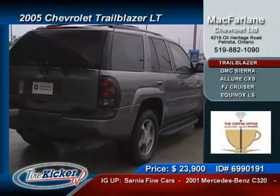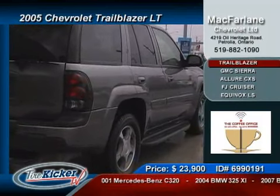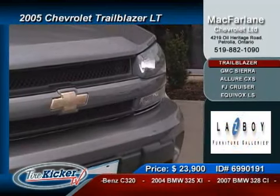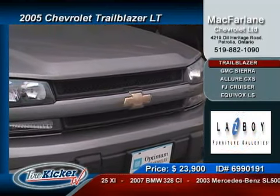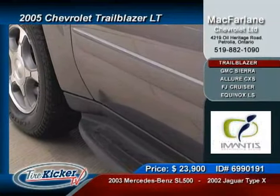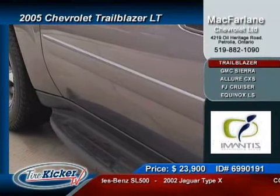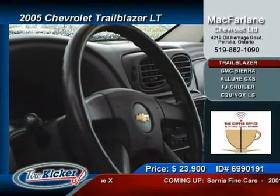McFarlane has first up for you a 2005 Chevrolet Trailblazer LT 4x4 with only 24,000 kilometers on the speedo. The supplied power to this ultra-tough 4x4 system comes from the 4.6-liter inline-six 24-valve motor that is more than happy to give you over 275 horsepower and 275 pound-feet of torque.